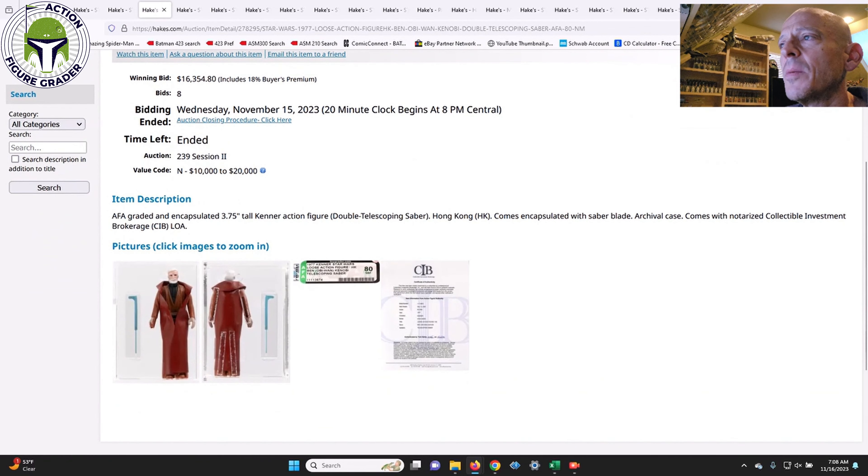Some of the more rare Double Telescoping saber figures were also in this auction, including an AFA 80 Ben Kenobi with white hair. The value code was $10,000 to $20,000. I was thinking probably towards the upper end at $20,000, given that I've seen ungraded examples sell for $28,000 on Facebook — Rebel Hideout had one that might have been AFA 80 Plus that sold for $28,000. This one came in at $16,354, kind of mid-range between the two value code numbers.